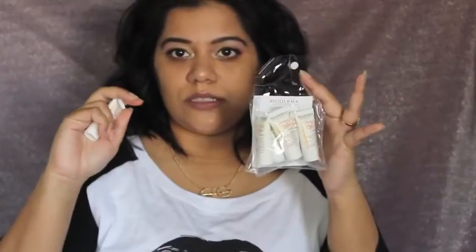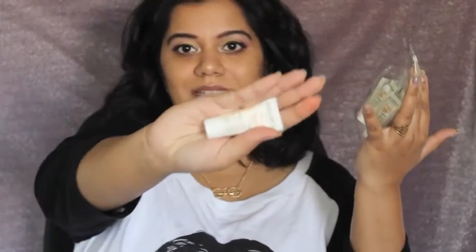I also got Bioderma samples — five or six 5ml sample tubes. What I really like is they didn't send those tacky sachets that you can only use once and then throw away. These I can actually carry while traveling. Bioderma's cleansing water is one of my favorite things, so I'm really looking forward to trying these as well.